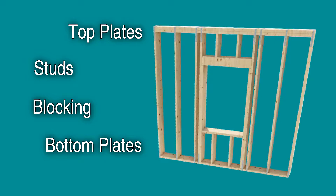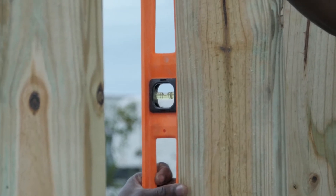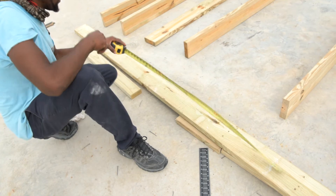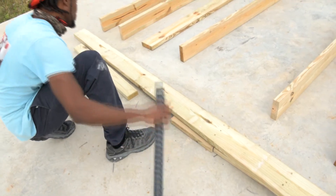It is very important that all parts of the framing be level, which means exactly horizontal, or plumb, which means perfectly vertical. Everything must fit together snugly. This is important for you to check during construction.